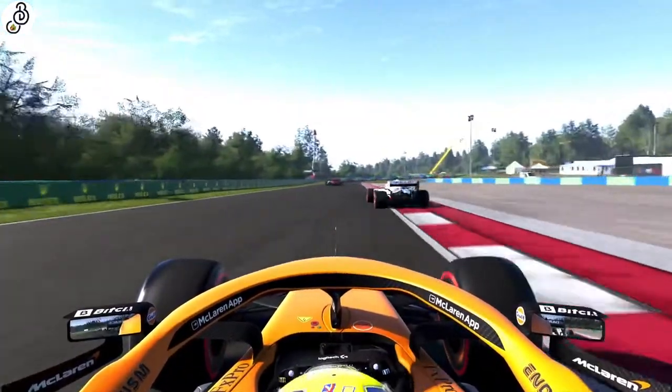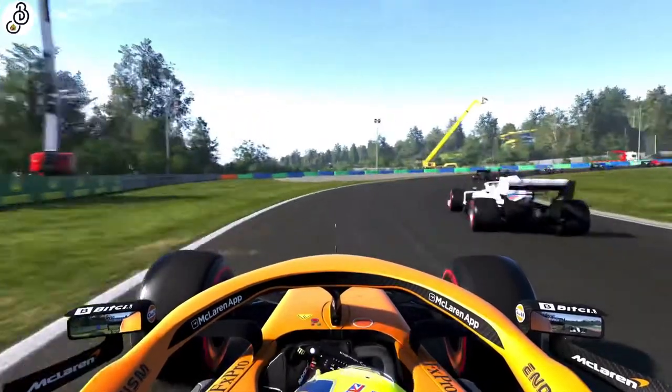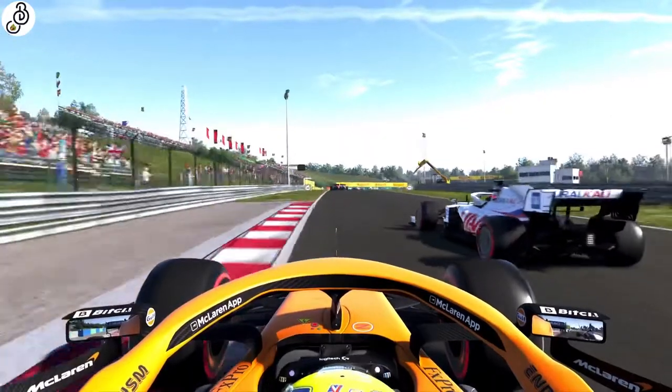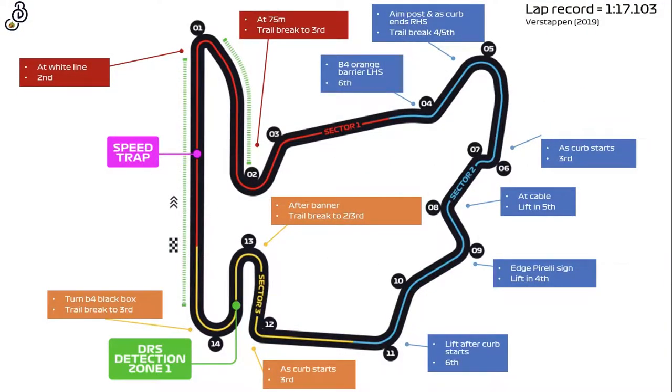So, let's turn that off and memorize the braking, gear, and turning-in points for this track. As always, I've included this handy cheat sheet to use as a guide as you blaze through your laps.